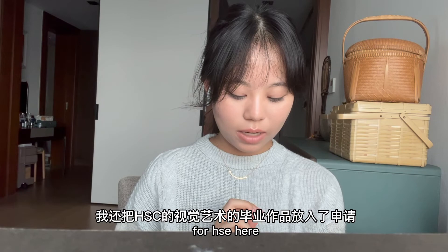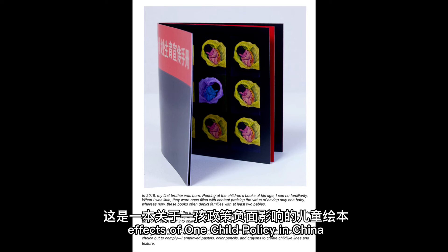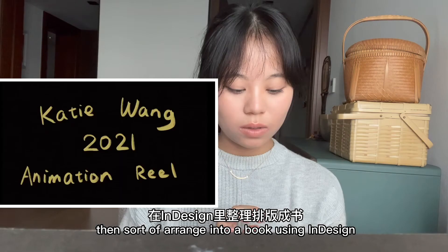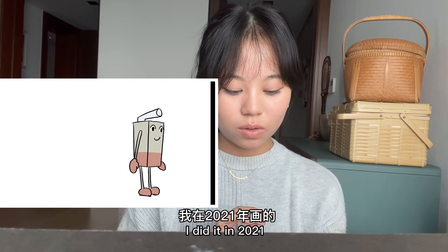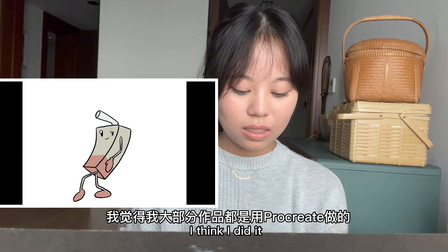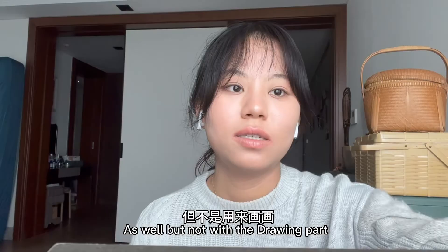I also put my final work for my visual art for HSC here. This is a children's book about the negative effects of the one-child policy in China, inspired by brochures from the 1980s. I first used crayon and colored pencil to draw these illustrations on paper, then scanned them and arranged them into a book using InDesign. A short animation reel from 2021. I also included some work from my USC summer program. I did most of my work with Procreate, including the animation work, and a bit with Premiere Pro as well, but not for the drawing part.